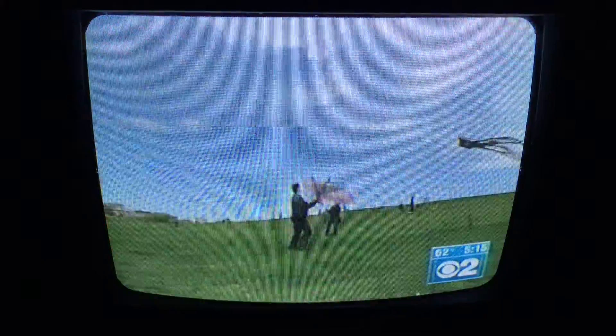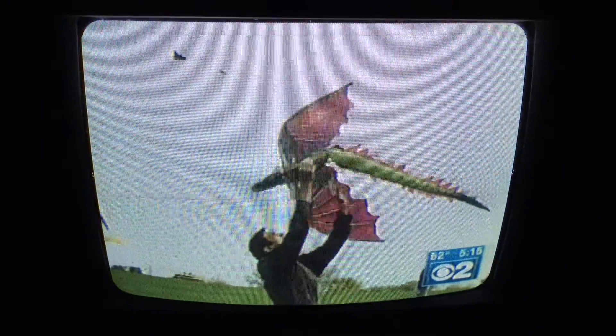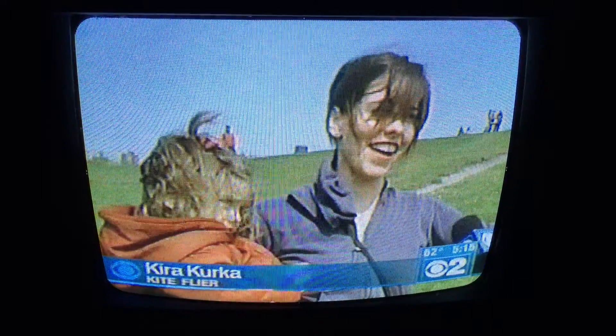But not so wonderful for everyone. Kira Kirker and her husband tried and tried — this is a kite that doesn't want to fly. 'I've got wind. I've got a kite, and it's not flying.'